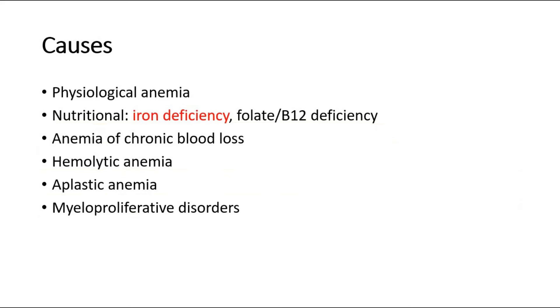The causes of anemia in pregnancy include physiological anemia due to hemodilution, and nutritional causes like iron deficiency anemia, which is the most common cause, or other deficiencies like folate and vitamin B12 deficiency anemia.